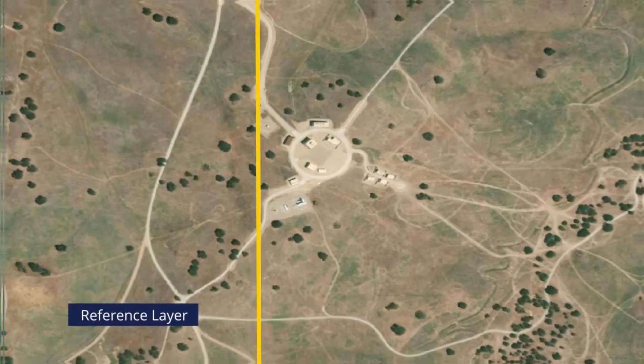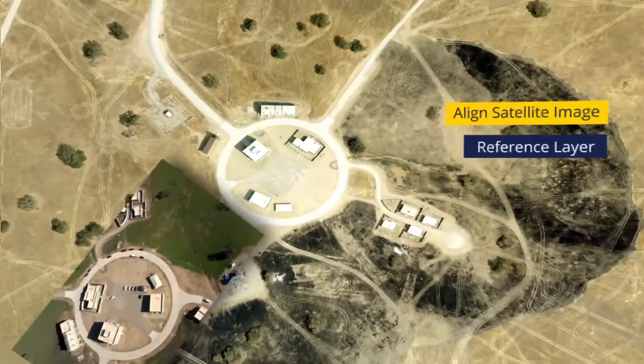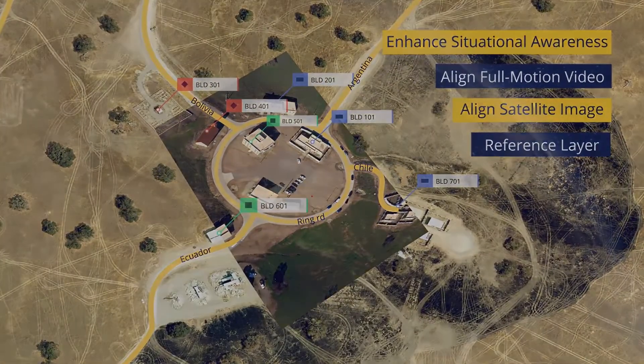We're looking across that scene and pulling together hundreds if not thousands of control points. We're then matching those control points to a customer-provided base image. So all of their video and all their commercial satellite imagery will match up to that working environment that they're used to working in.